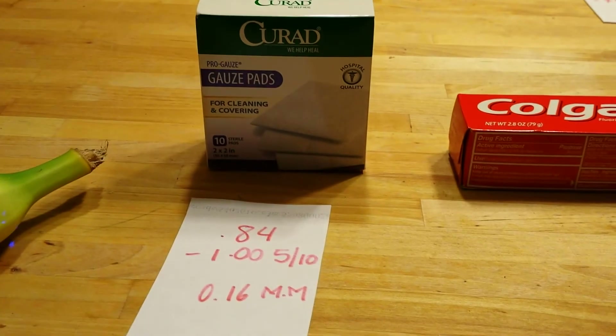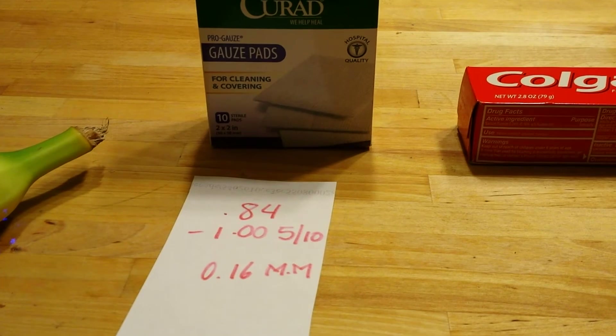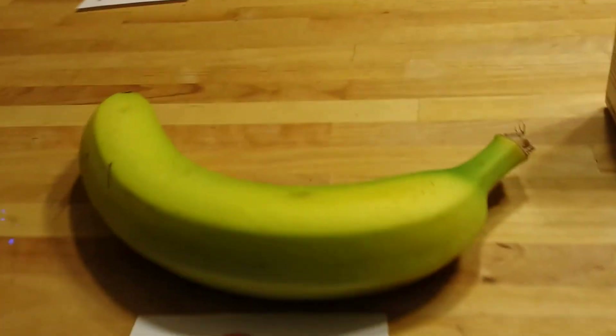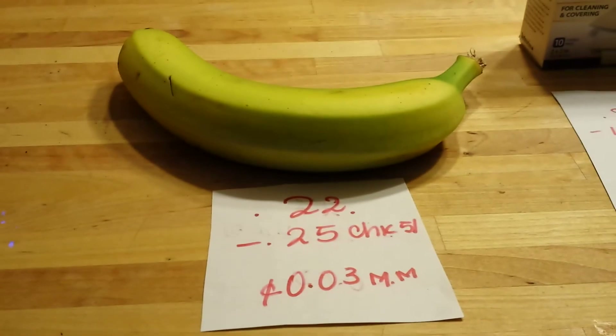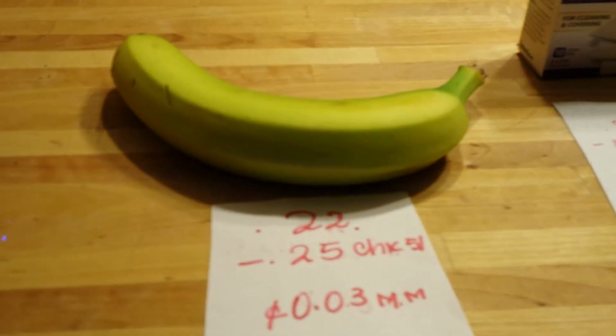The Curate Gauze Pads are $0.84. There is a $1.00 off coupon that came in the May 10th insert, making this a $0.16 money maker. The banana: I do this every week — it's $0.22 this week and there is a $0.25 rebate from Checkout 51, making this a $0.03 money maker.